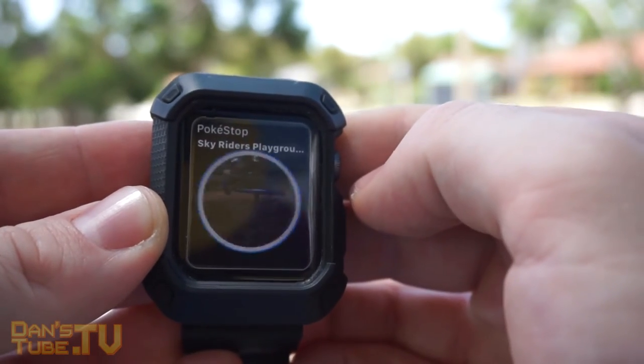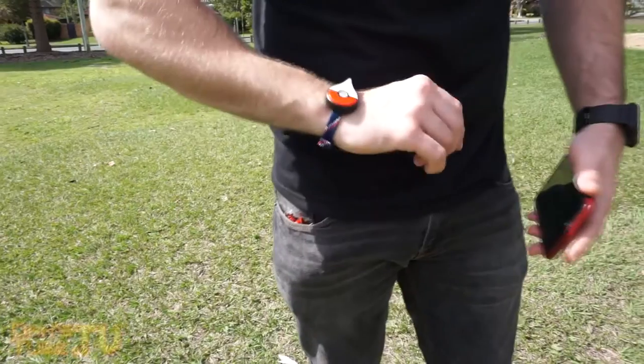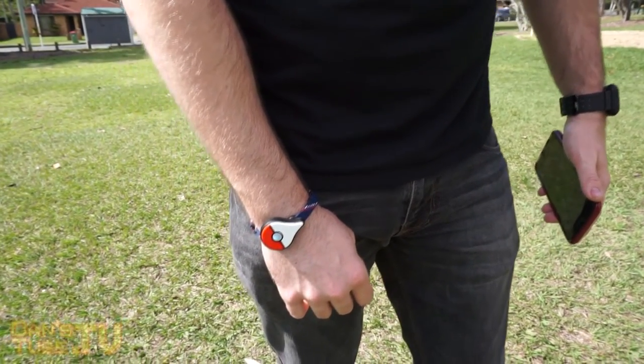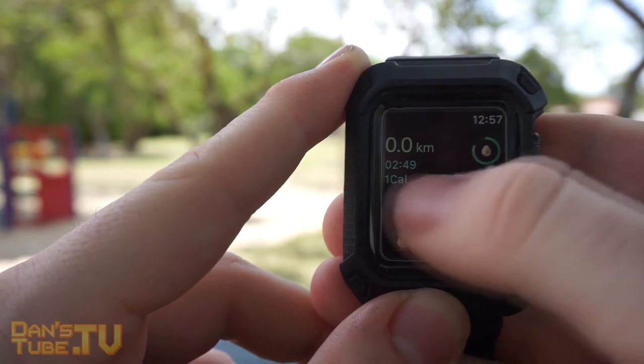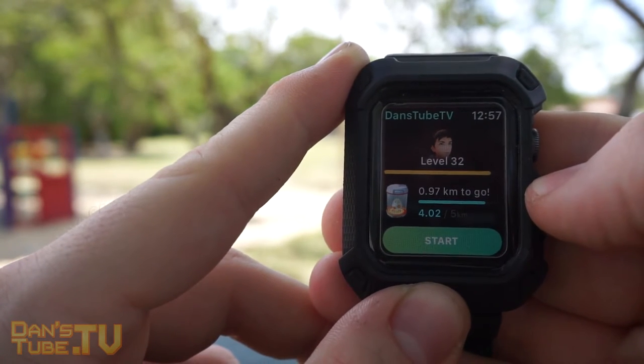So you've got to remember there's a massive price leap there, and you also have to remember that the Pokemon Go Plus was built in-house — it was created by Nintendo and Niantic — so that means the support's going to be there, the updates are going to be more frequent, and since the Apple Watch support is third-party, you're not going to get as many features.